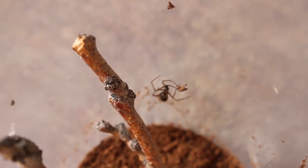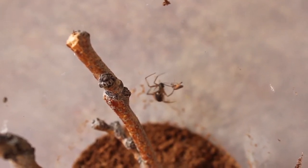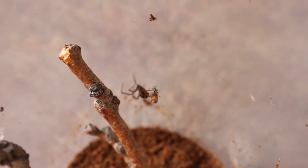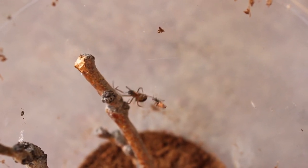Something that identifies a false widow are those giant pedipalps. Other spiders will have smaller pedipalps, but this one has these two very bulbous ones that make it look like a black widow — and that was one of the key characteristics to identifying this one.